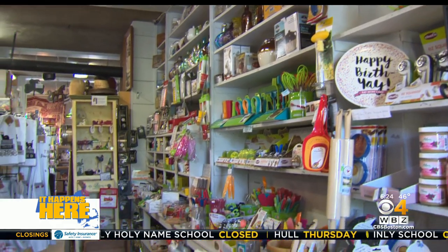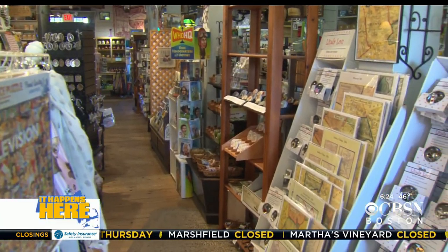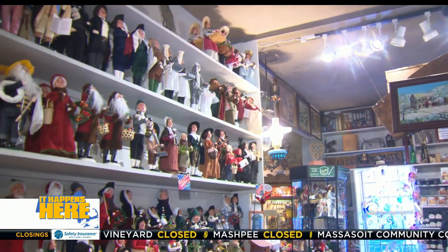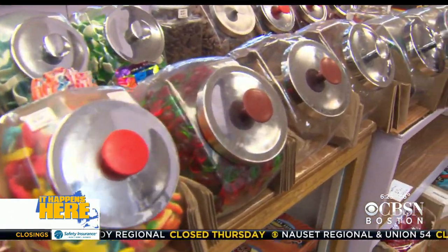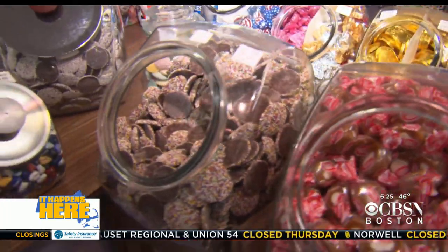Owner Debbie Eager makes sure of that. We like to keep some of it old-fashioned — we have a lot of antiques in the store. Debbie's mom worked here for years and loved it so much she bought it. Debbie grew up working here, and she loved it so much she bought it from her mom. She works six, seven days a week. But Debbie's sweet spot is the old-school penny candy counter.